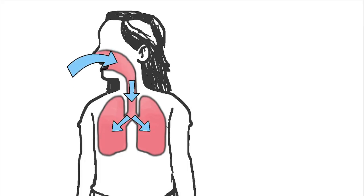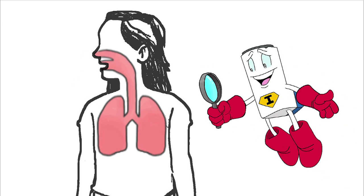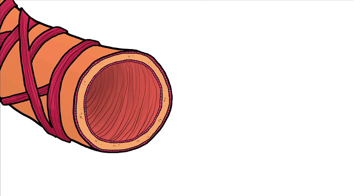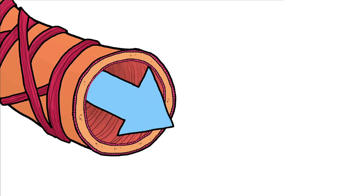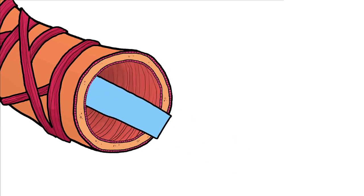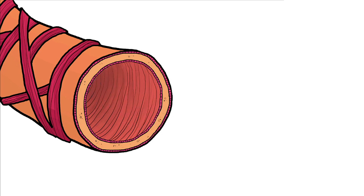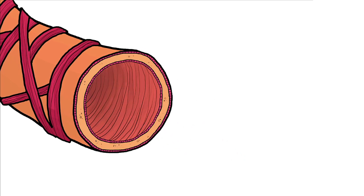Here, let's take a look at healthy lungs. Do you see how easy it is to breathe? Let's take a closer look. Look at the small airways in the lungs — do you see how wide open they are? Look at how easily the air flows through the airways. When lungs are working well, air passes through them easily and you can breathe comfortably.